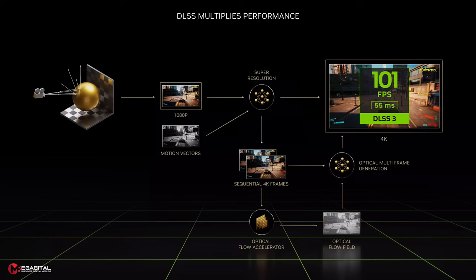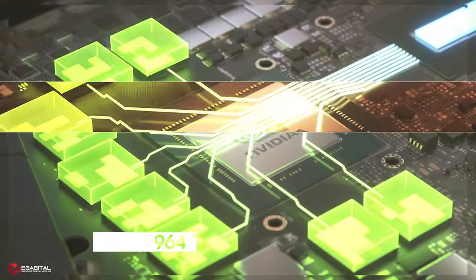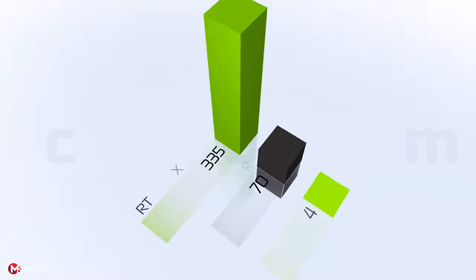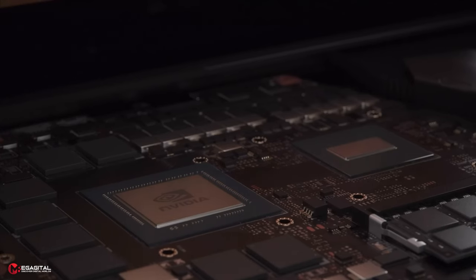The 5090 would likely offer an increase in AI-driven features too. Based on rumors and leaked information, the possible flagship RTX 5090 card will benefit from around 33,000 shading units, compared to the 16,384 shading units of the RTX 4090. This series of cards will probably have about 964 Tensor cores, 412 RT cores, 1024 TMUs, and 256 ROPs, which can provide 2 to 3 times more processing power than the 4090.